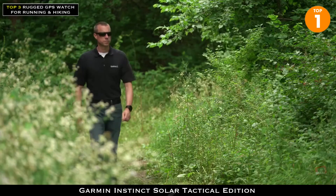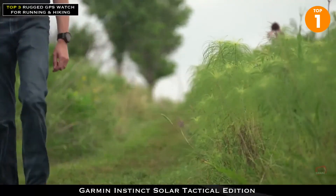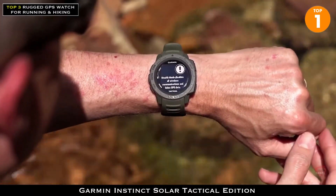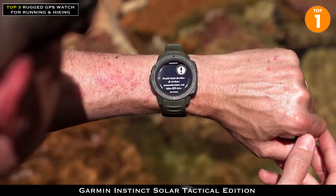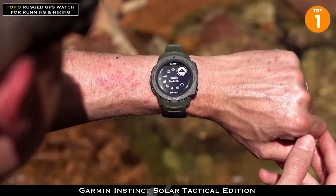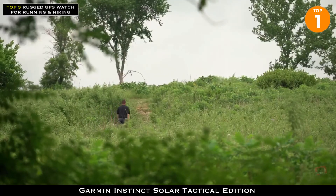And when your assignment requires stealth, you can't risk your location being compromised with a device that may transmit a signal. So with the Instinct Solar Tactical, you can enable stealth mode to stop storing and sharing GPS position and disable wireless connectivity and communication. This will allow you to go dark and help you complete your assignment.